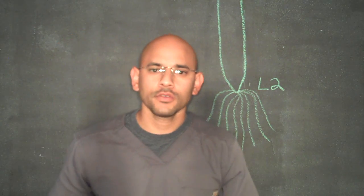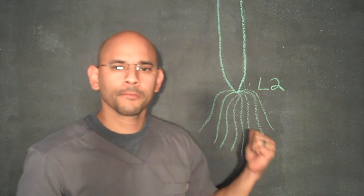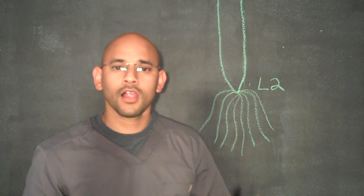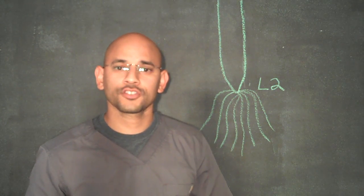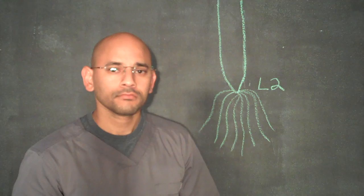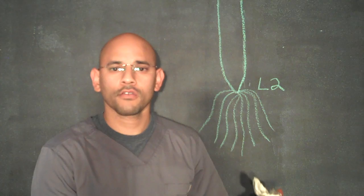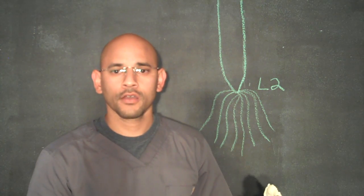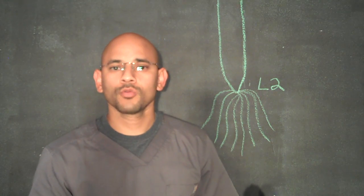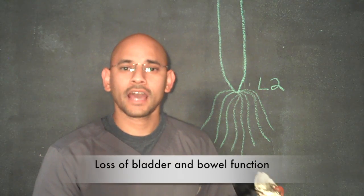With cauda equina syndrome, you can have a herniated disc that's very severe and puts pressure on these nerves. These nerves control the area of the pelvis and the legs, so you can have loss of bowel and bladder function, extreme numbness going down the legs, and sometimes extreme paralysis going down the legs. This is why it's considered a medical emergency — if you don't take care of it within 24 to 48 hours from the onset of symptoms, you can have permanent nerve damage. Some of the symptoms to look for include loss of bladder and bowel function.